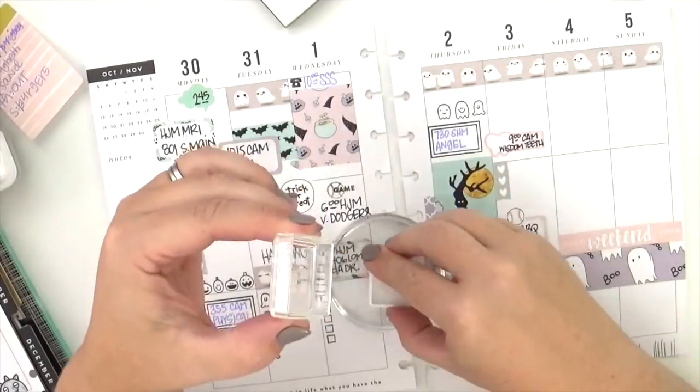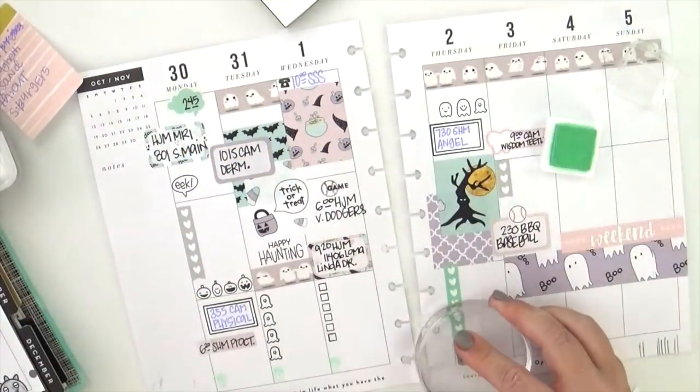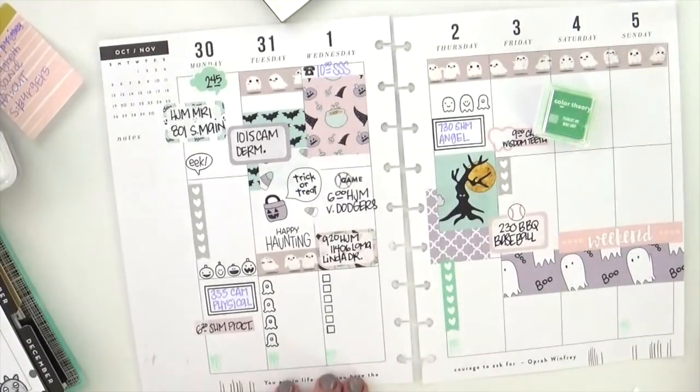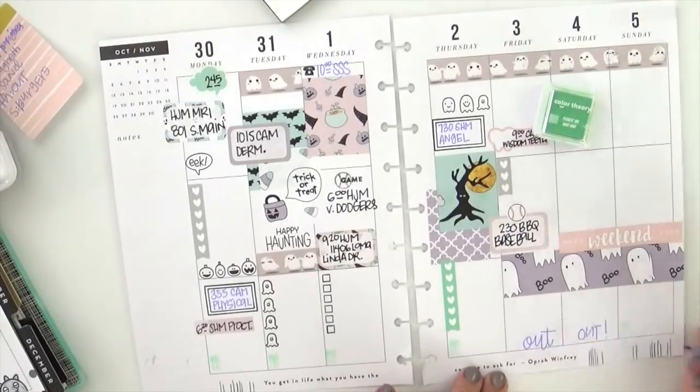Now I'm going to go ahead and do my meal planning at the bottom using this pigment ink from Studio Calico, just stamping all the way across the bottom. Thanks so much for stopping by and watching — I really appreciate you. If you have questions please leave them in the comment box below and I will do my very best to get back to you. Thanks so much guys, make it a great day!